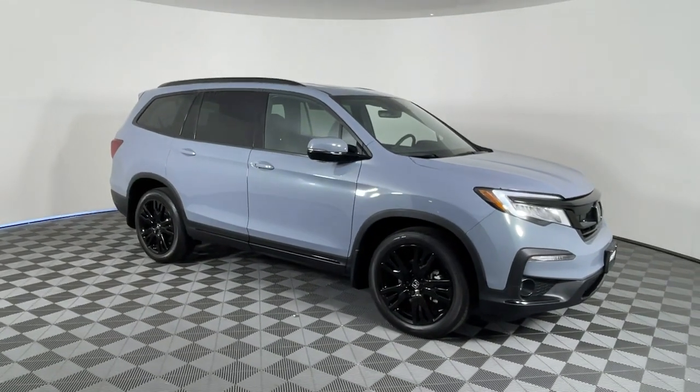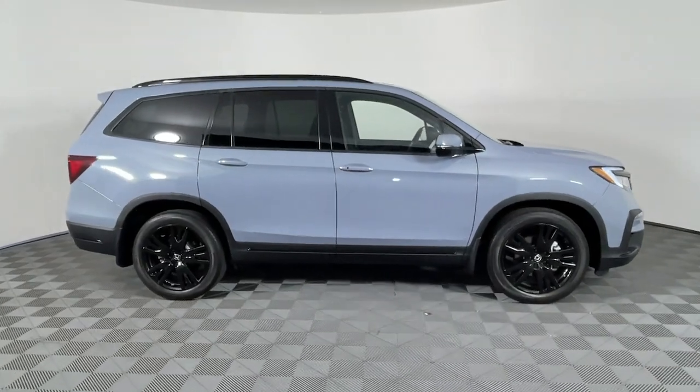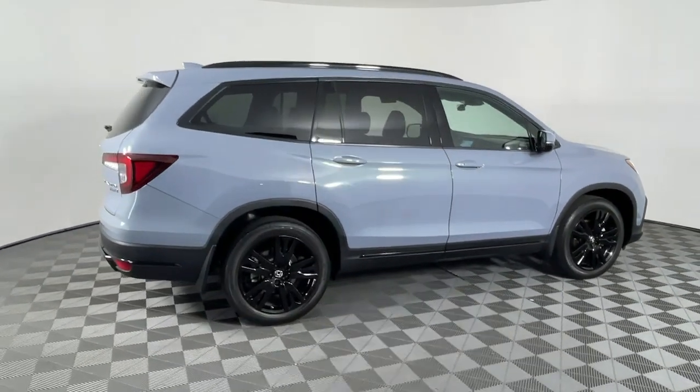You just found the 2022 Honda Pilot. With less than 35,000 miles on the odometer, this vehicle provides excellent value.